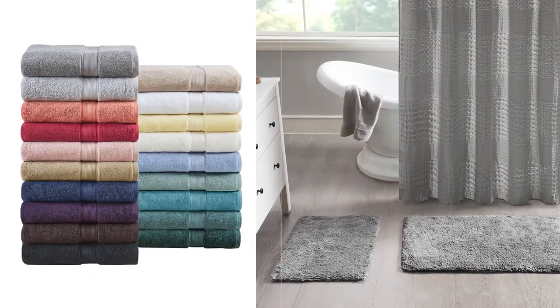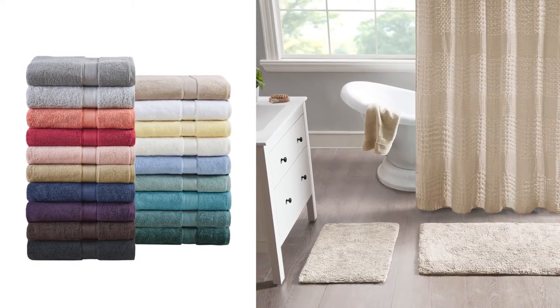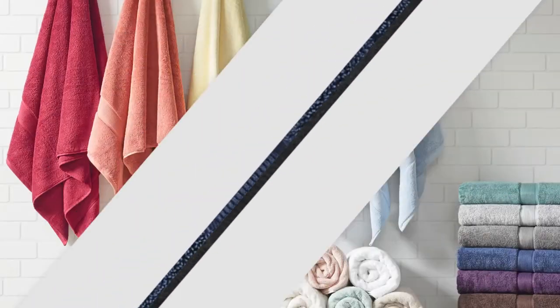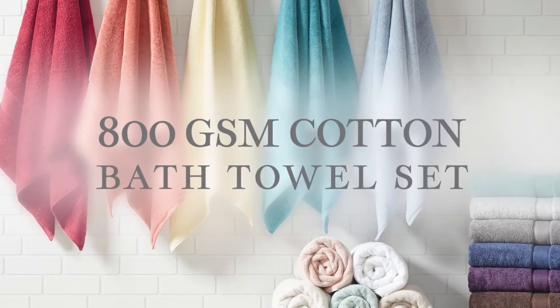Choose from a wide range of fresh color options and coordinate with our matching products to create your own distinctive style. Pamper yourself with the incredible comfort of our 800 GSM Cotton Bath Towel Set.